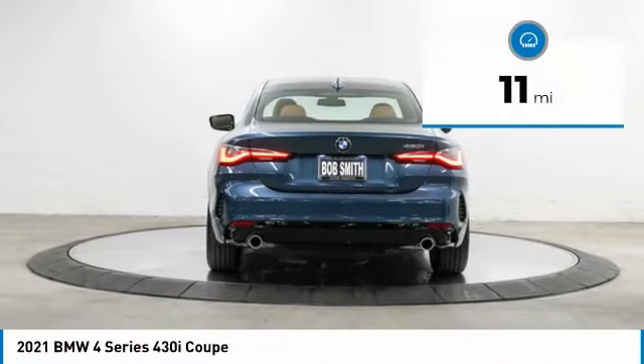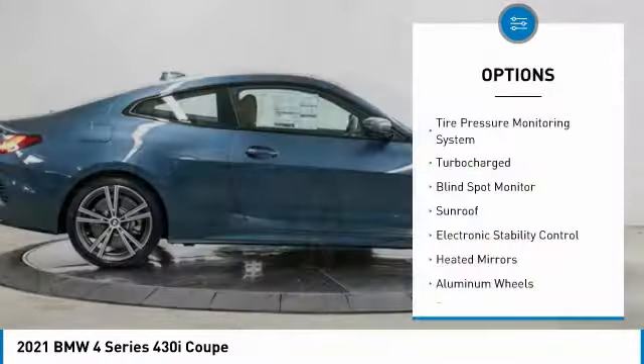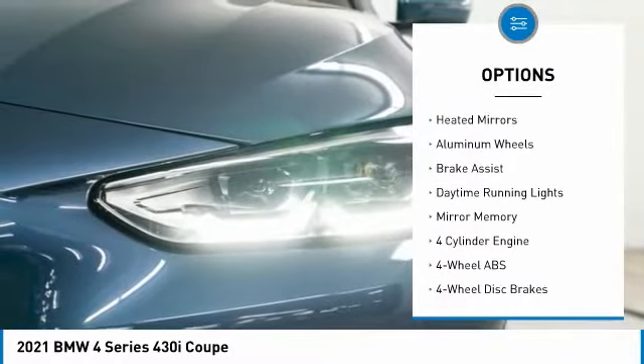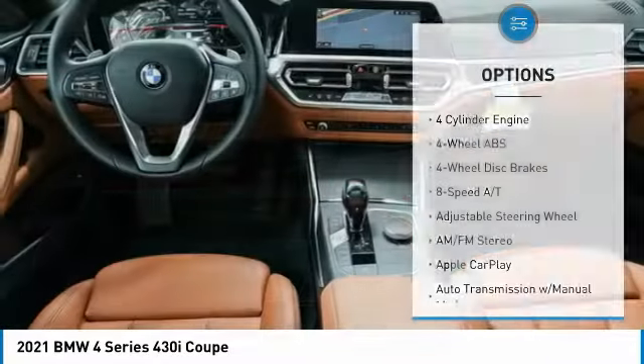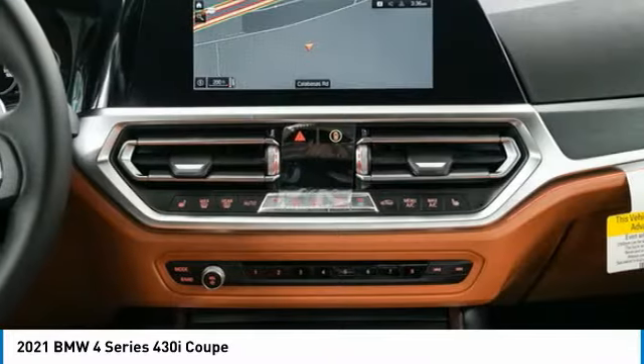This vehicle has less than 100 miles. Here are some of this vehicle's great options: tire pressure monitoring system, turbocharged, blind spot monitor, sunroof, electronic stability control, heated mirrors, aluminum wheels, brake assist, daytime running lights, and mini spare tire.